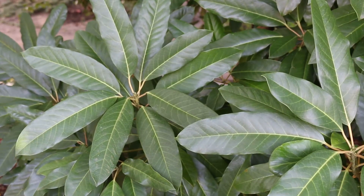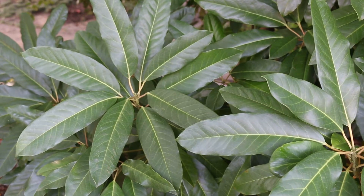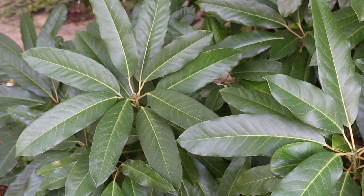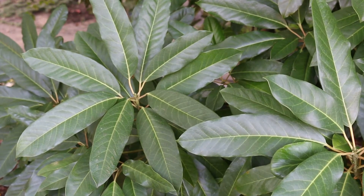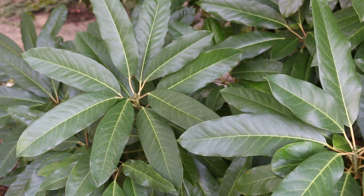Daphnephyllum macropodum is hardy from zones 7 through 9. Its native range is China, Korea, and Japan. It gets about 15 to 25 feet high and 15 to 25 feet wide, with a really overall rounded appearance to the plant.